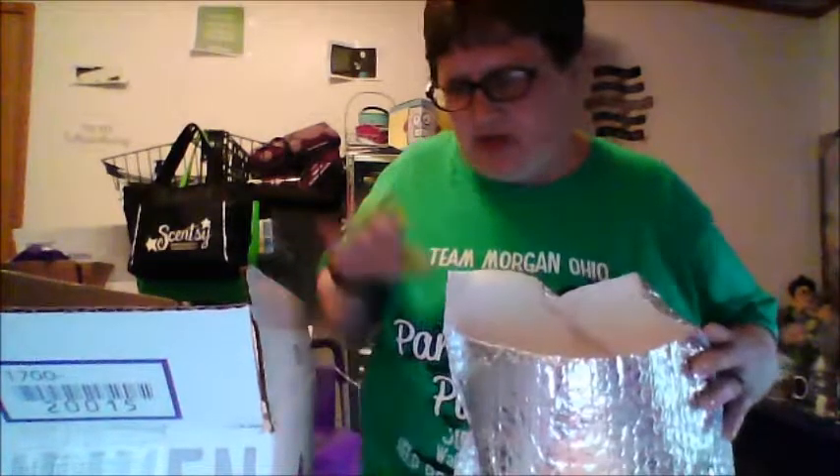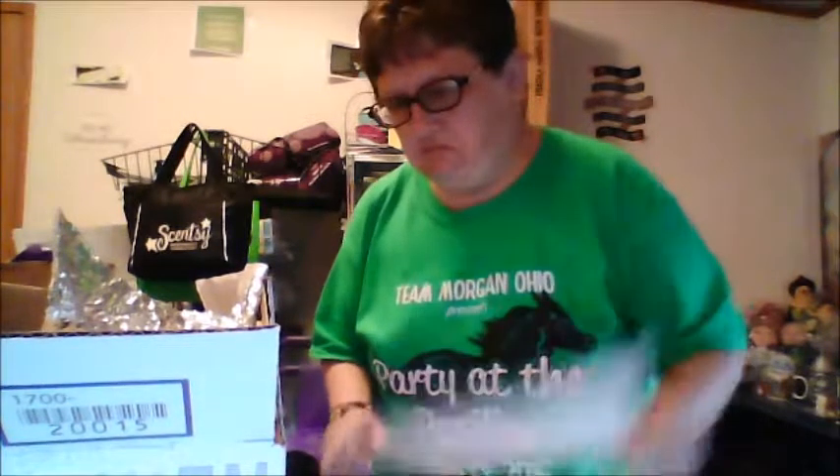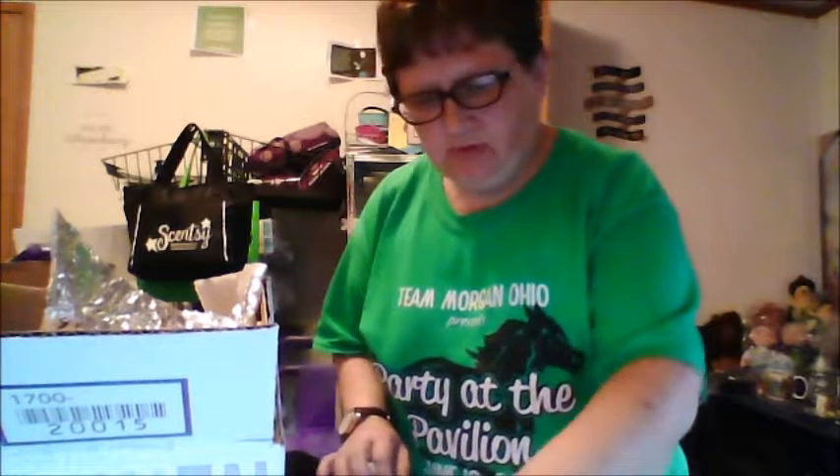Oh, there they are. And the warmer. The scent of the month for July 2016 — it's called Strawberry Swirl.